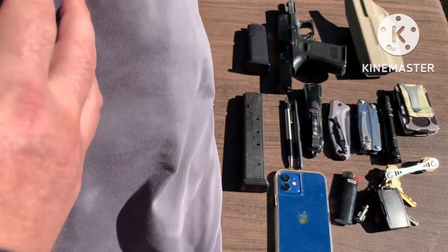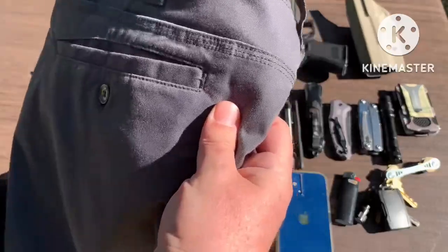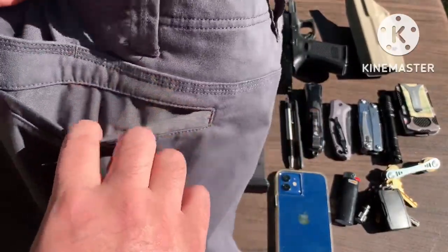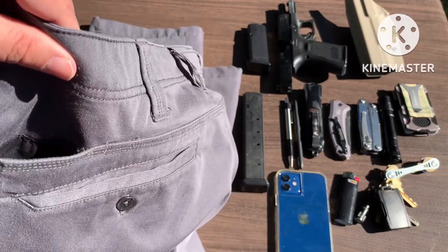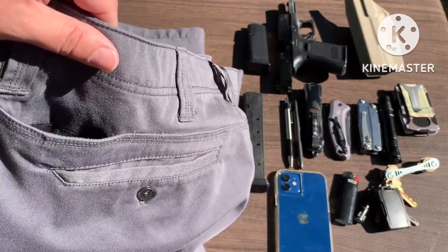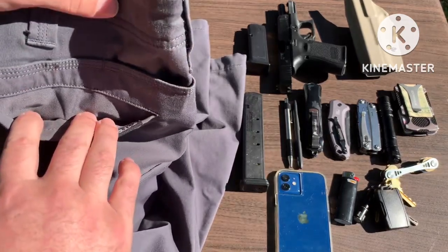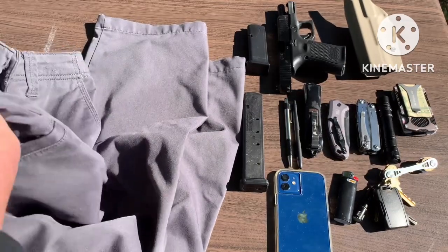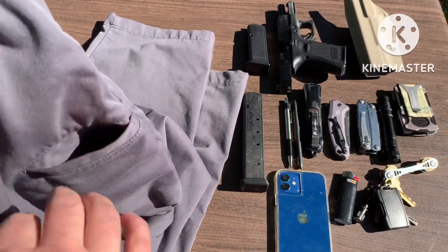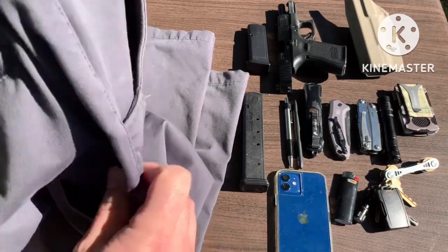Where it gets interesting is on the back. You've got your regular rear pocket, and then right above it you've got this little pocket right here. Conveniently, it holds an AR or AK mag just perfectly. The other side — the right side — same thing: rear pocket and this little AR mag pocket. And then you have a third one right down here on the right-hand side, just below and kind of behind that front pocket.